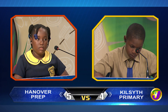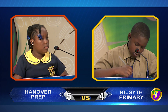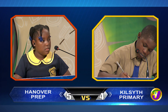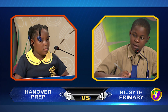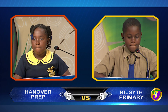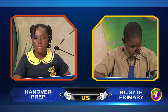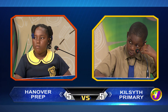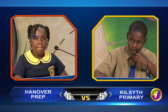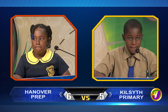Deanka, which Jamaican national hero was the father of a future prime minister? Would you like to try, Jervon? Yes, thank you. Norman. Correct. Deanka, which planet is known as the morning star? Venus. Correct. And in which Jamaican parish is the Blue Lagoon? Would you like to try, Jervon? No, thank you. It's Portland.